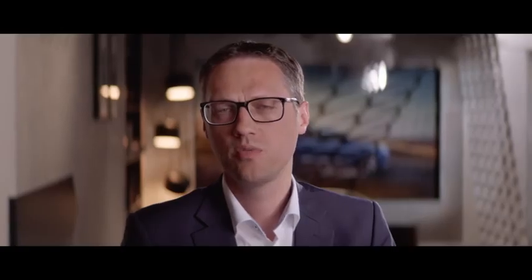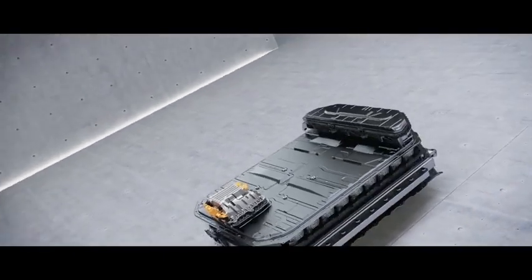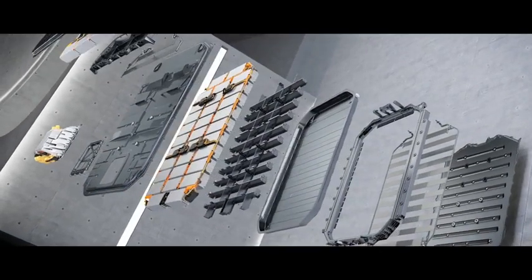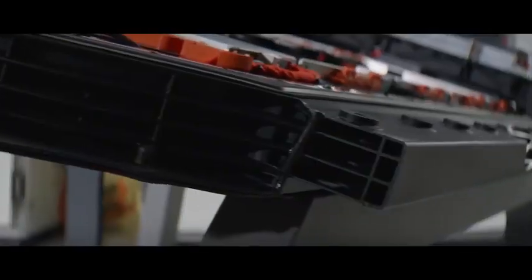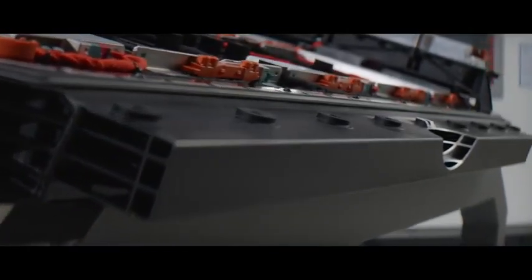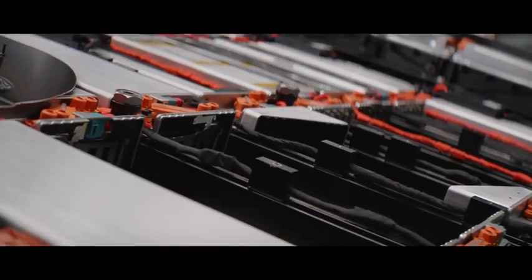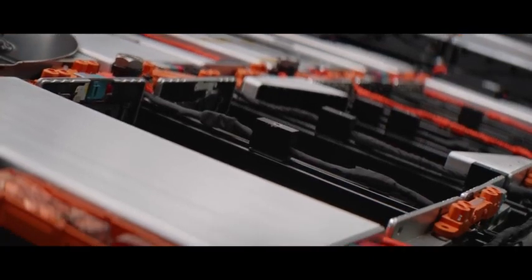Regarding safety, we put a lot of focus on the battery housing. We have a really strong metal frame from aluminum that we put around the whole housing of the battery. We also put a lot of different seat boxes between the different cells and cell modules so that the whole battery system is really strong in different crash situations.